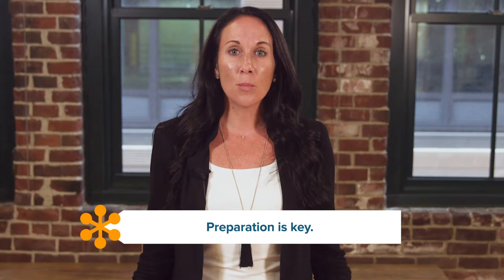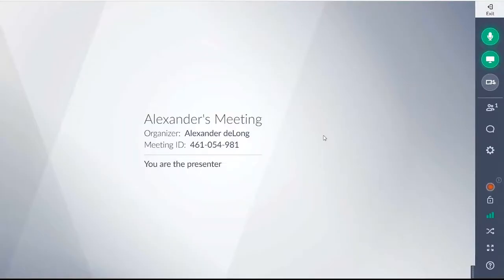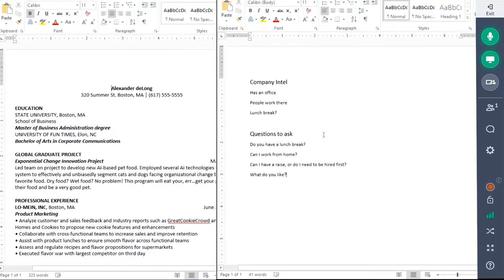Preparation for an interview is key, but you don't have to memorize everything. Remember, what the interviewer cannot see is almost as important as what they can see. If you have a big enough monitor, pop up your notes on the company or the interviewer, and any questions you have thought up ahead of time. It's also helpful to keep a copy of your resume nearby so you don't blank on that project you did.